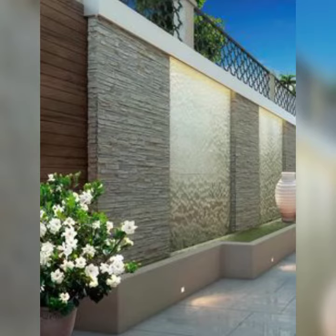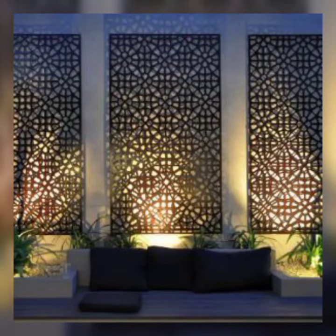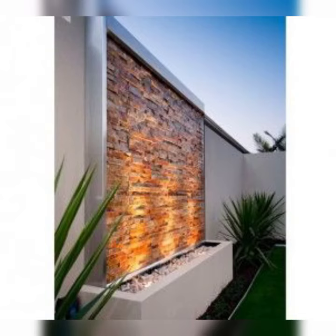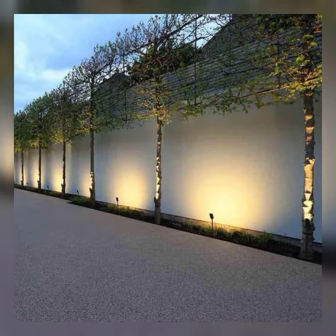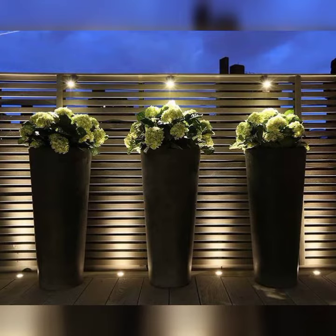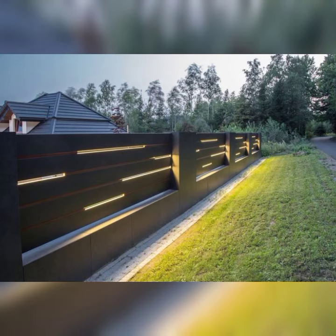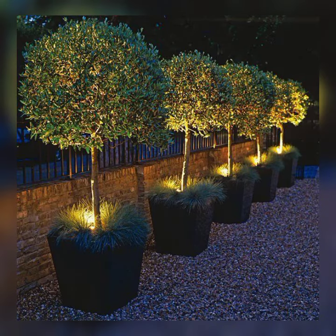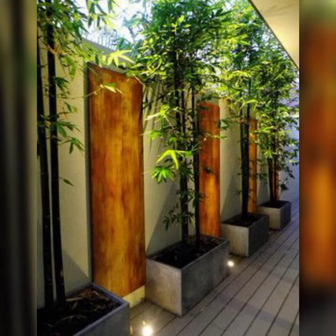Hello viewers, Assalamu Alaikum. I hope everyone is doing well — may Almighty Allah bless you all. Welcome to my YouTube channel, The Decor. In this video I have brought you some LED boundary wall designs for your home. All my viewers are gonna love these designs, so watch this video till the end. Please like this video and subscribe to my channel. Thank you.